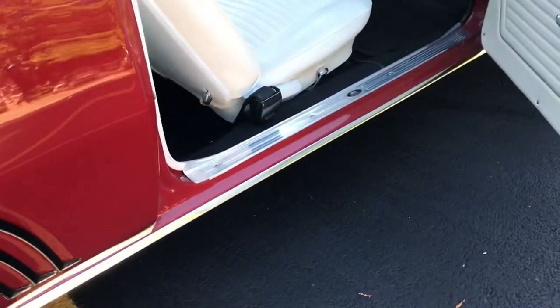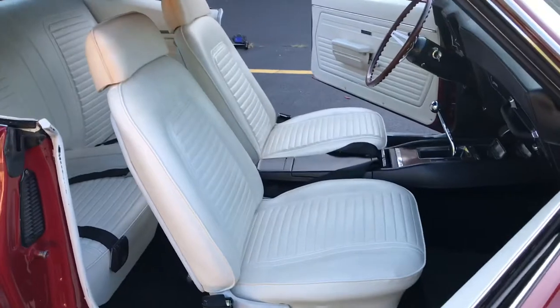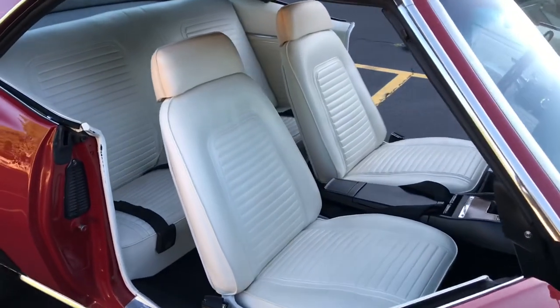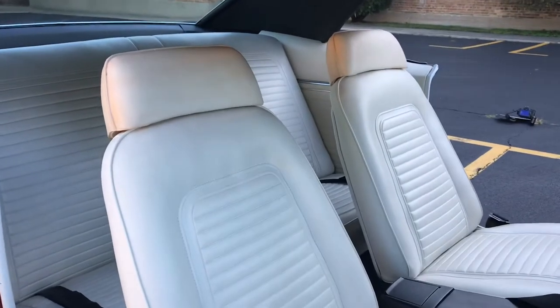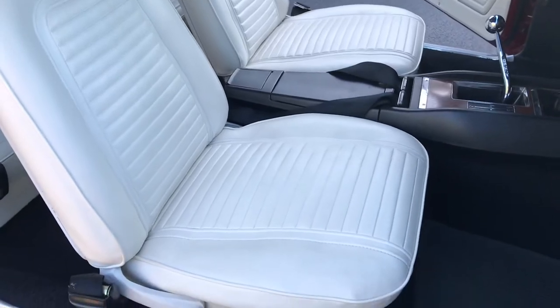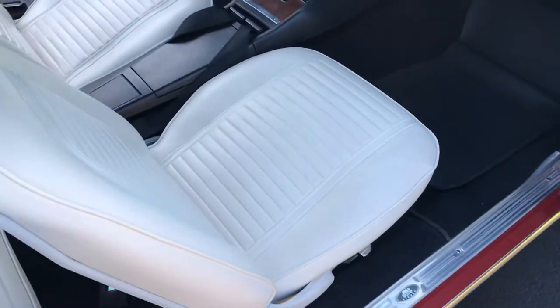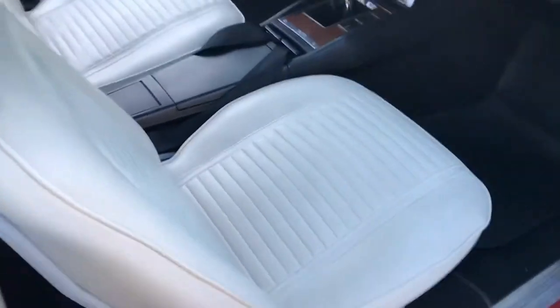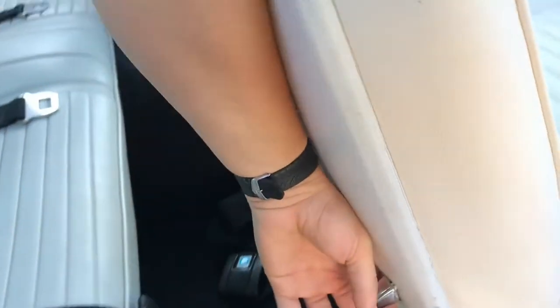The windows are roll-ups, of course, and track nice and smoothly — they line up beautifully. Just very little wear overall. This car is absolutely well-sorted, ready to be used and enjoyed straight away.